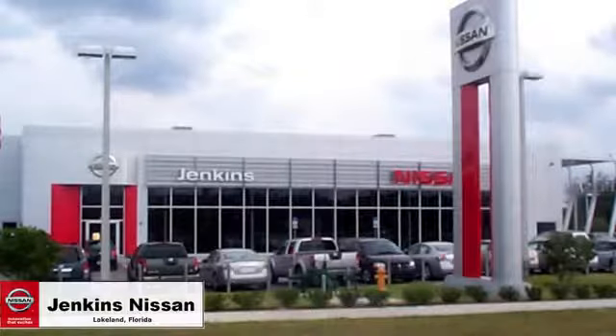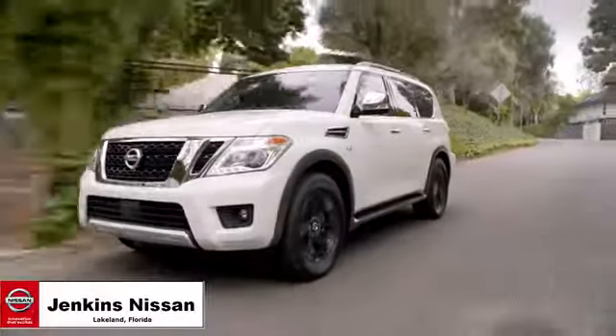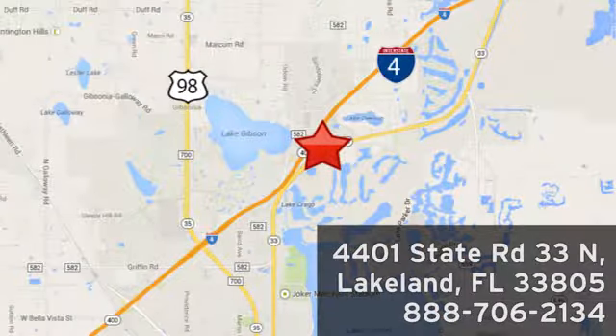There's even more to see in person. Take it for a test drive today. Jenkins Nissan, where the deals are real. Or visit us in person at 4401 State Road 33 North in Lakeland, Florida.